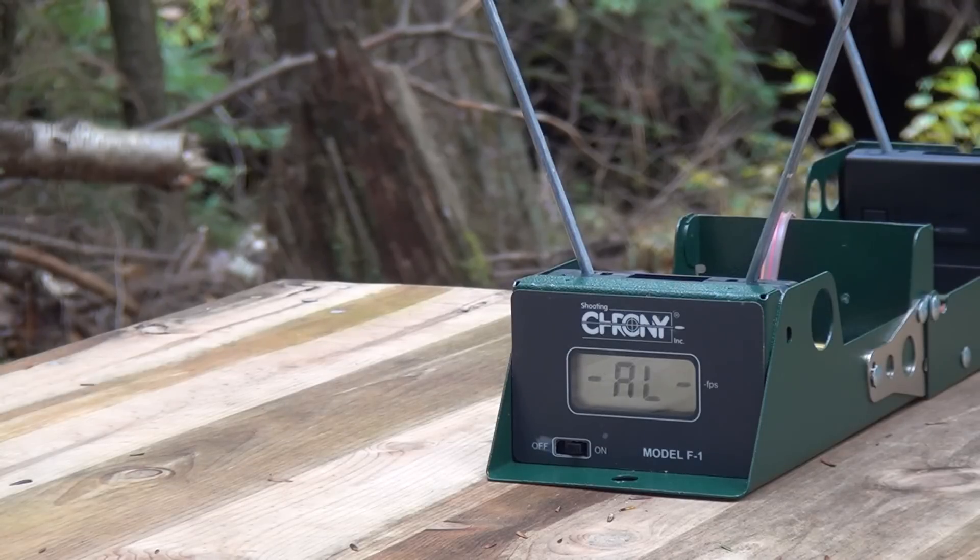We had a couple technical difficulties but let's see if it's all sorted out now. We'll test the short barrel first — the two and three-quarter inch barrel.